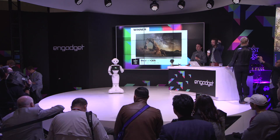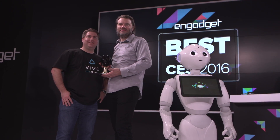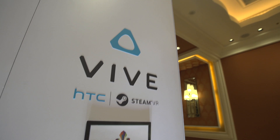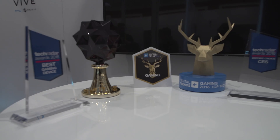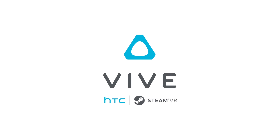The next category will be for best gaming product. The winner is HTC Vive Chaperone. We will see you next year. Thank you, Las Vegas. Thanks for joining us at CES 2016. Stay tuned for the next event that we'll be covering with HTC Vive. We'll see you next time. Bye.